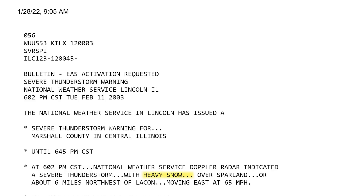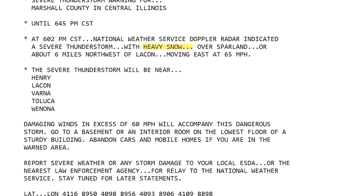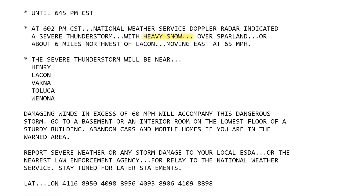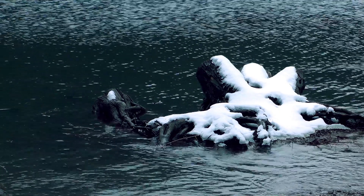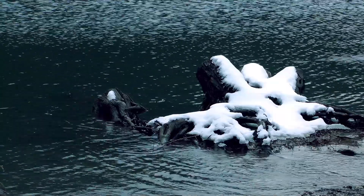On February 11, 2003, the National Weather Service in Lincoln, Illinois issued several severe thunderstorm warnings for thundersnow squalls that produced winds topping 60 miles per hour. Thundersnow squalls also periodically occur in the Rockies, and thundersnow is common in lake-effect snow bands off Lakes Erie and Ontario.